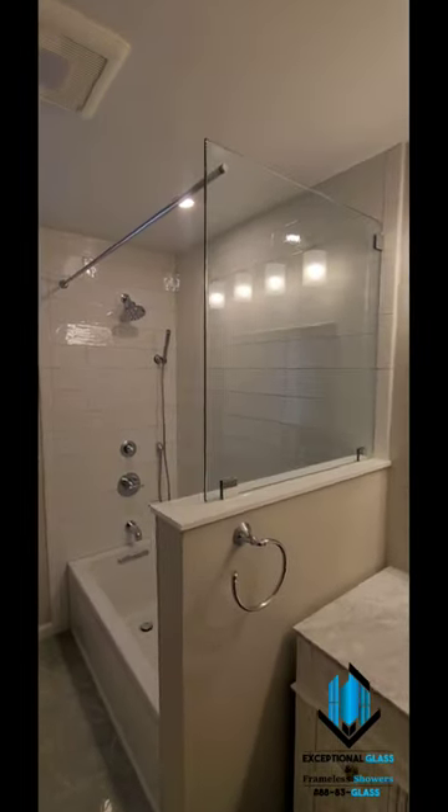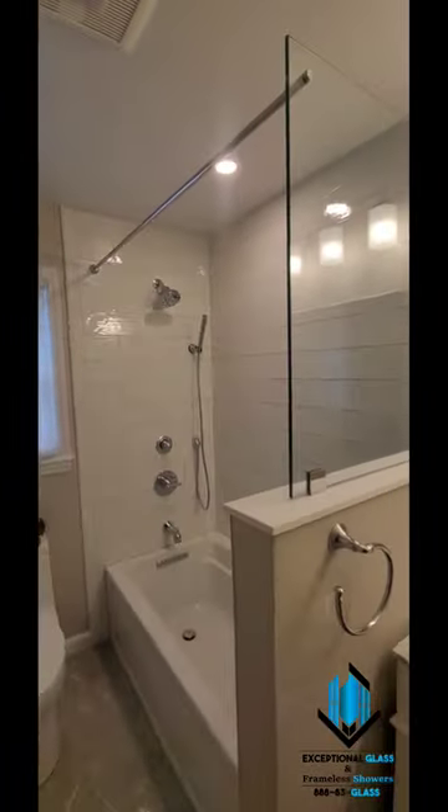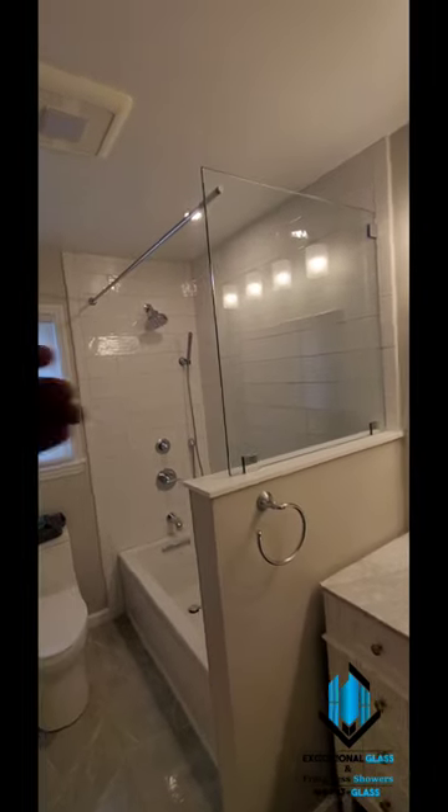On this one we've got 3/8 inch low iron clear tempered glass, and everything here is in polished chrome hardware.